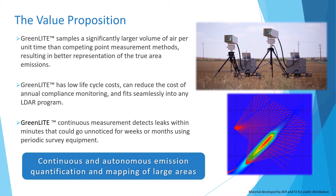So why GreenLake? GreenLake samples horizontal columns of air up to 5 kilometers in length. This measurement technique consistently provides a more accurate representation of emissions as compared to measurement approaches at a single point. GreenLake has low lifecycle costs and can therefore reduce the cost of annual compliance monitoring.